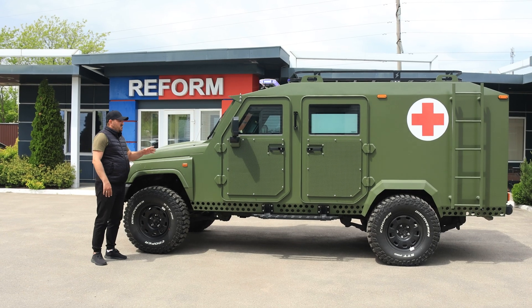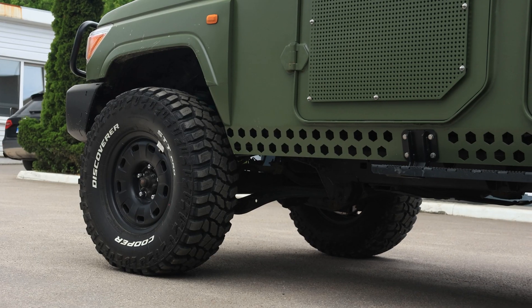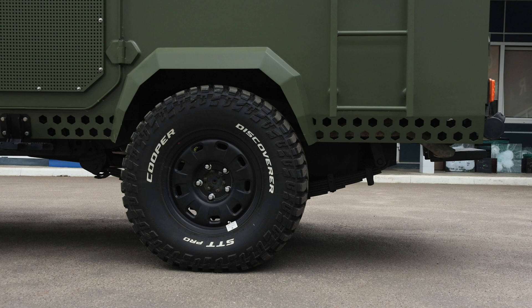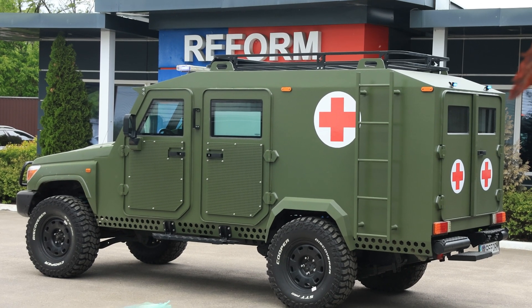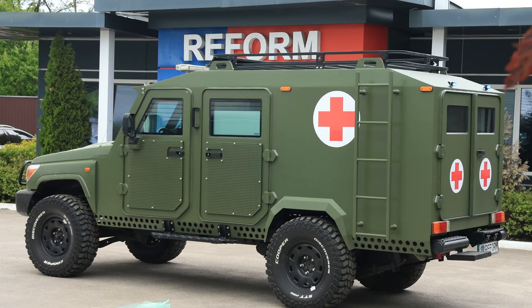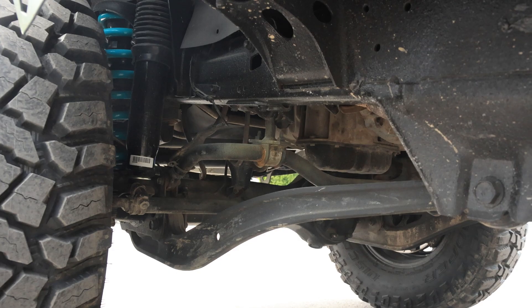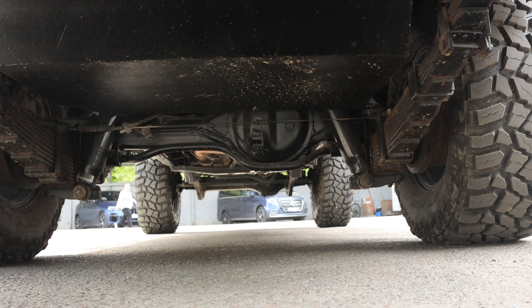In addition to the armored body, we have installed reinforced rims and reinforced tires on this vehicle. We also reinforced the front suspension coil springs and shock absorbers, and we modified the braking system — both front brakes and rear brakes.